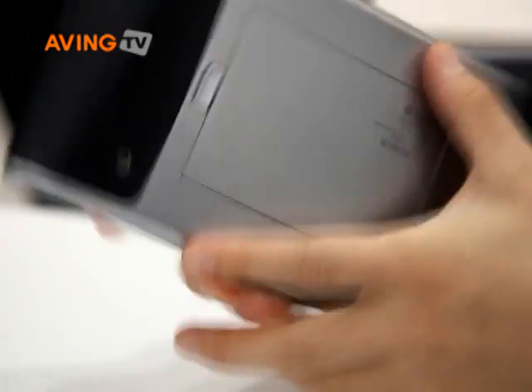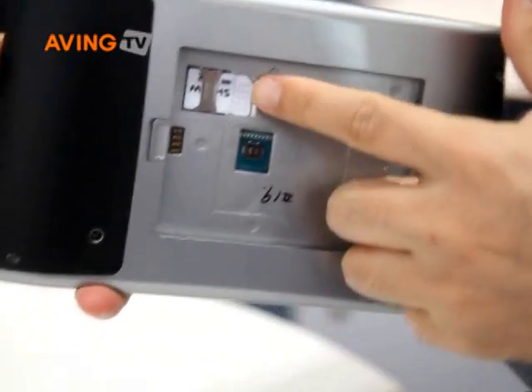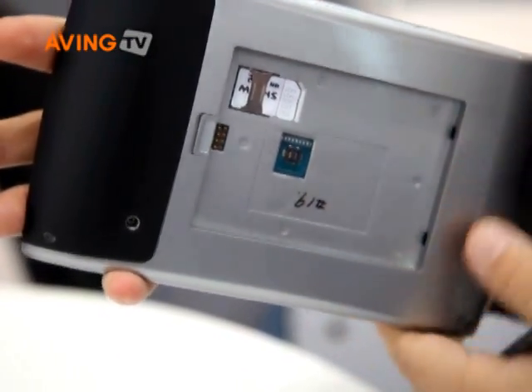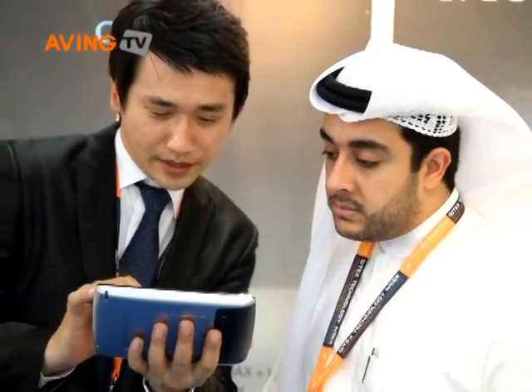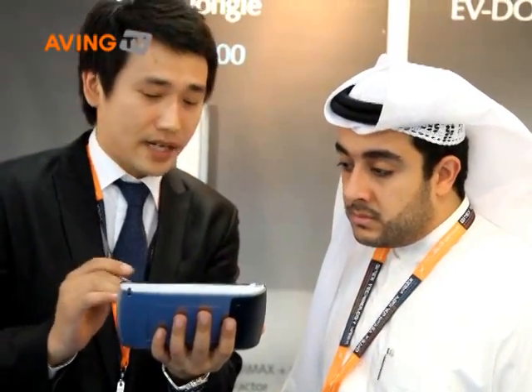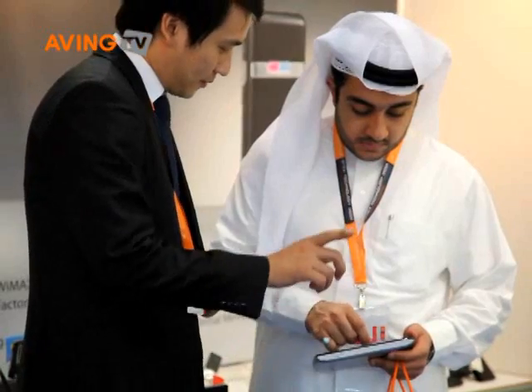Owing to the big capacity of the 3200 mAh battery, it lasts over 8 hours with full operating and 300 hours in standby state. We are planning to commercially launch the Mangrove 7 in the first quarter of 2010.